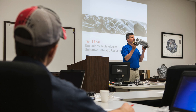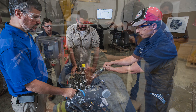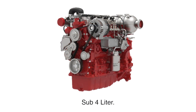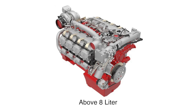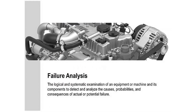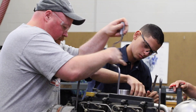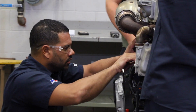We offer approximately 35 technical service training courses at our Norcross facility, with more than 500 students attending annually. Classes range from sub 4 liter training, 4 to 8 liter training, above 8 liter, tier 4 electronic governing, and our highly popular failure analysis class, where students fully disassemble an engine in our classroom to diagnose the problem just as they would in the field.